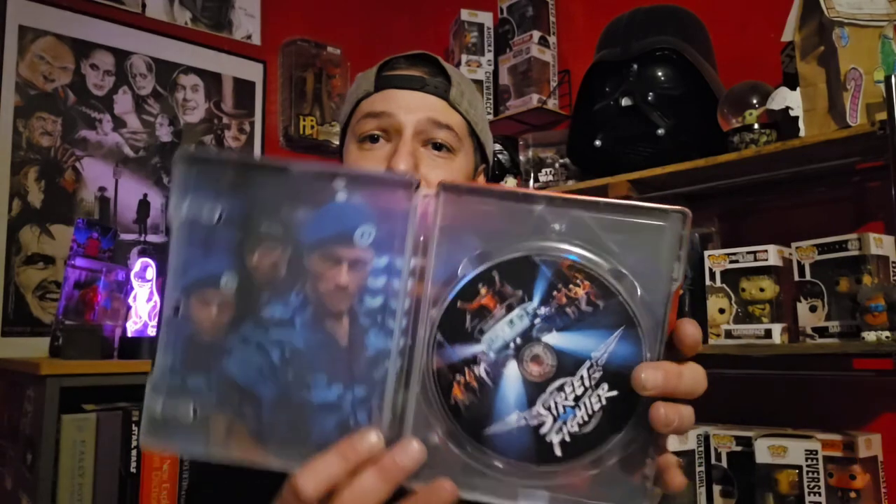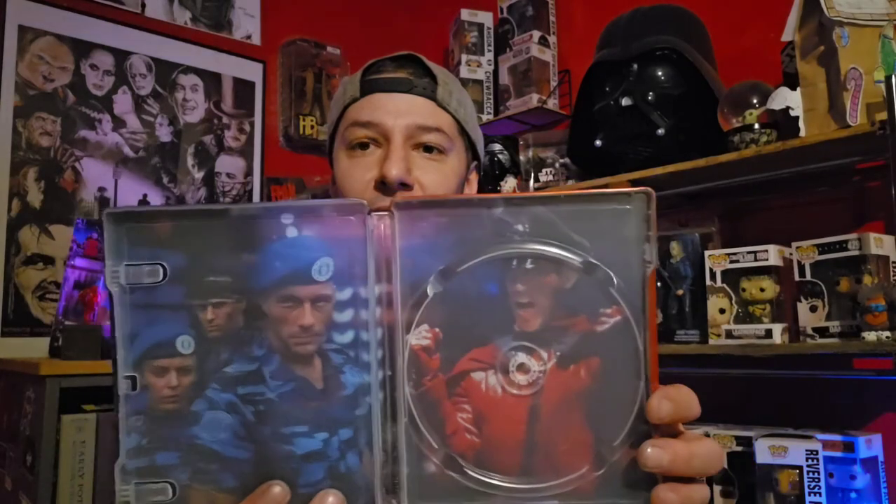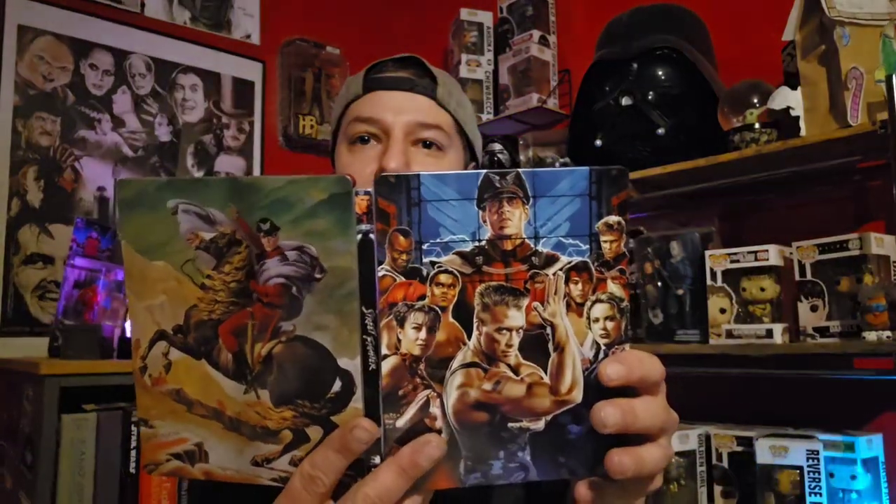That's a cool little tidbit they added — something to really appreciate about this release. There's the inside, the disc art. I love the fact that all these releases have disc art. One Cut of the Dead was two discs — a DVD and a Blu-ray — while Street Fighter is just the Blu-ray. There's your inside artwork and reverse artwork. Raul Julia, Jean-Claude Van Damme, Kylie Minogue who plays Cammy — it's just a really special film that oozes 90s nostalgia.